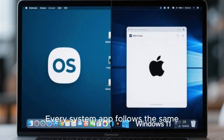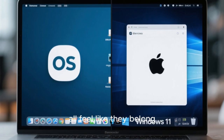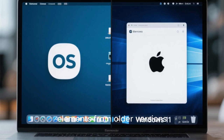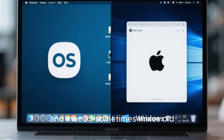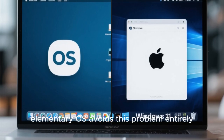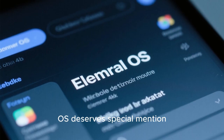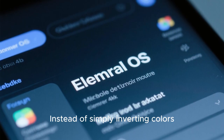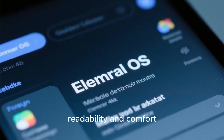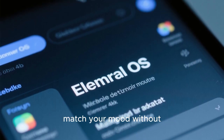One of the strongest visual advantages of Elementary OS over both Windows 11 and macOS is consistency. Every system app follows the same design language — icons, buttons, menus, and dialogues all feel like they belong to the same universe. Windows 11 still struggles with legacy elements from older versions, and macOS sometimes mixes old UI concepts with newer ones. Elementary OS avoids this problem entirely, resulting in a desktop that feels cohesive from corner to corner. Dark mode carefully adjusts contrast, shadows, and accent colors to maintain readability and comfort. Combined with accent color support, you can fine-tune the look of your system without breaking visual harmony.